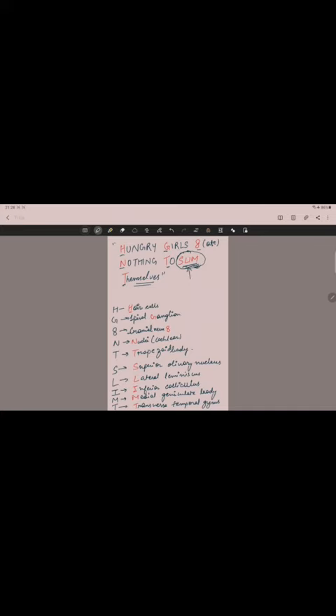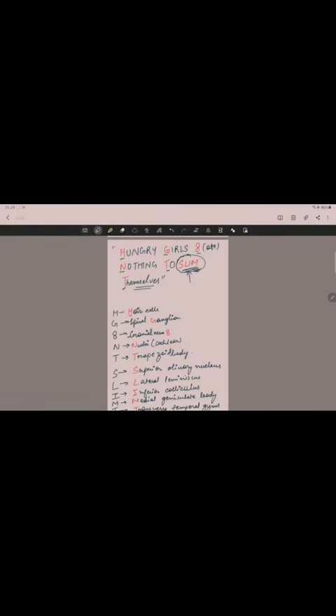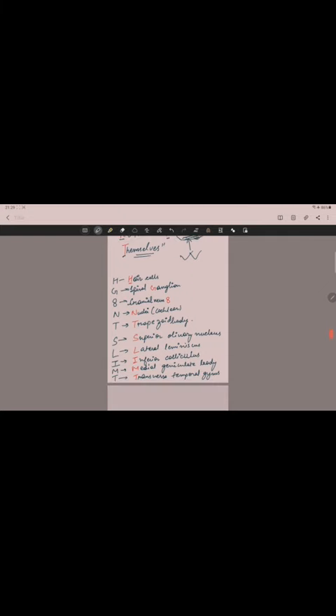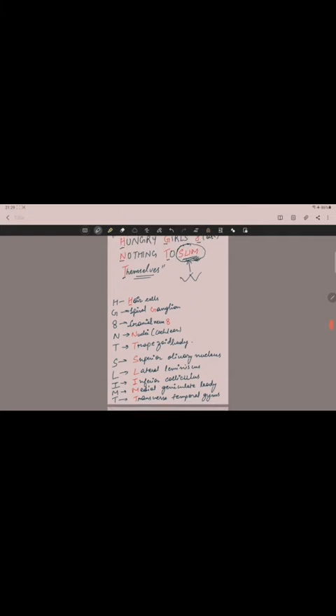If you learn this mnemonic two to three times it will get easier. Repeat one more time with me: 'Hungry girls ate nothing to slim themselves.' Please like this video and share with all your friends who are in first year so they can also get benefit. Thank you so much for watching and please hit the like button.